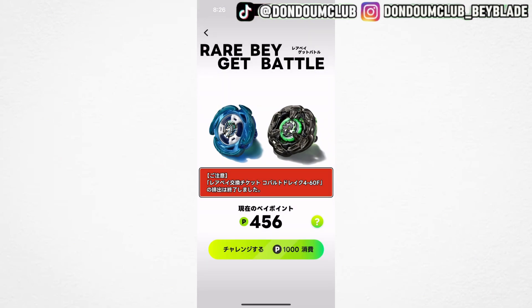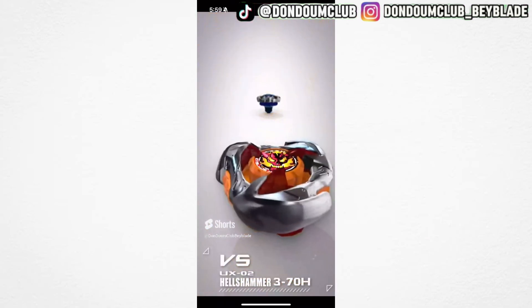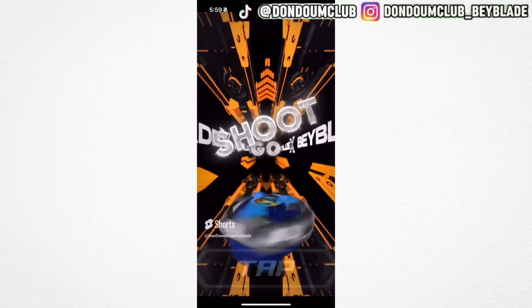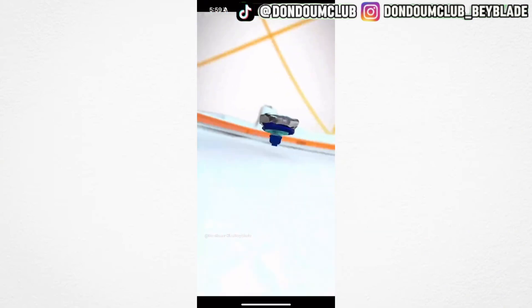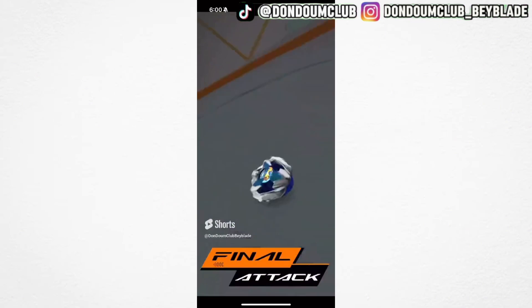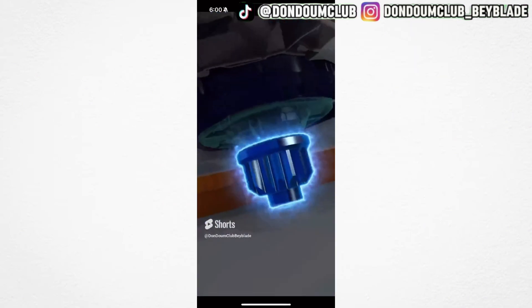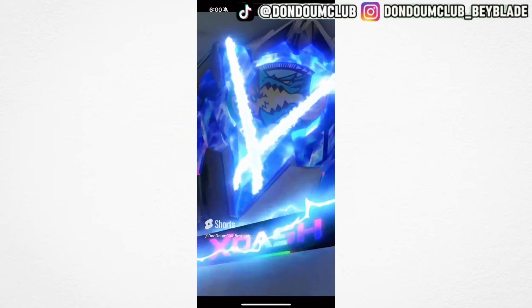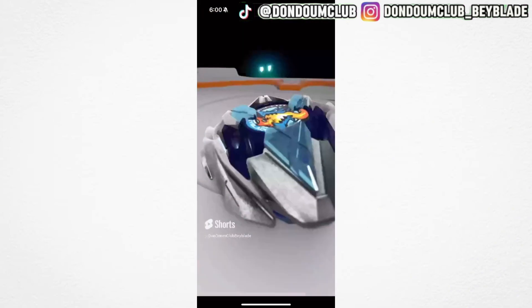Clicking on the middle part, you can join the Beyblade X Rare Bayget battle — I currently have 456 points left. In the game, you just click the tap button and it will shoot the Beyblade, and then the Beyblades will start fighting. On some parts, you have to tap to maximize the strength. If you see the X and the extreme dash, it's usually a sign that it's going well.